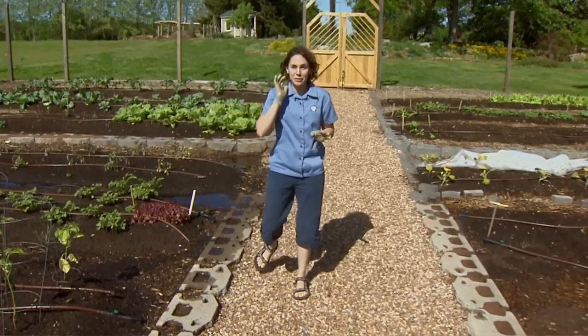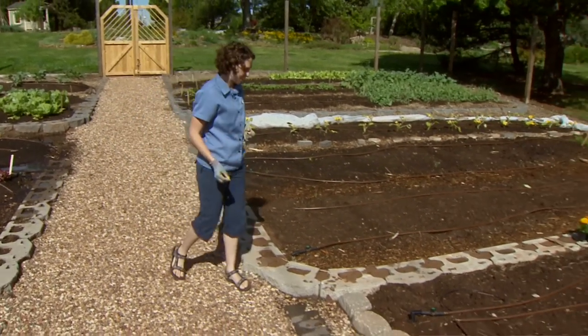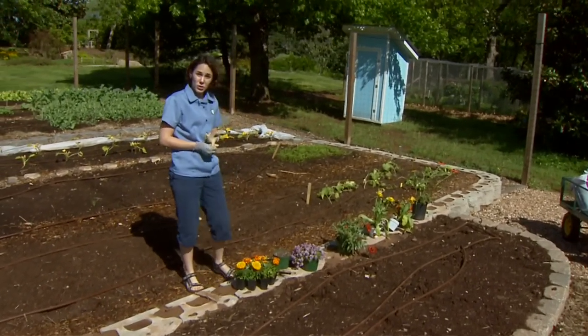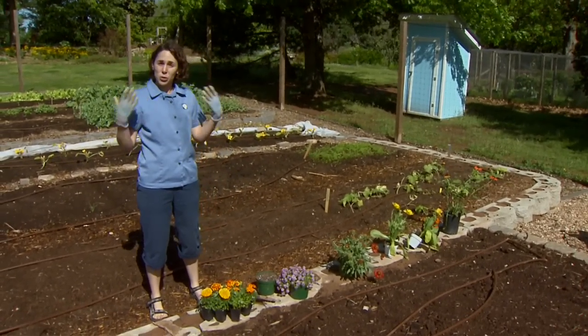Another task I have for today is to plant flowers to attract beneficial insects. There are a number of insect allies that we have in our garden — they're our friends. These include things like predators, which are beetles, wasps, ants, and true bugs,